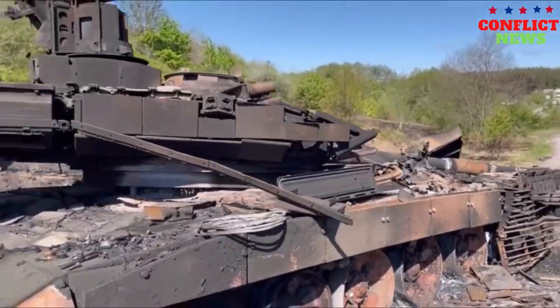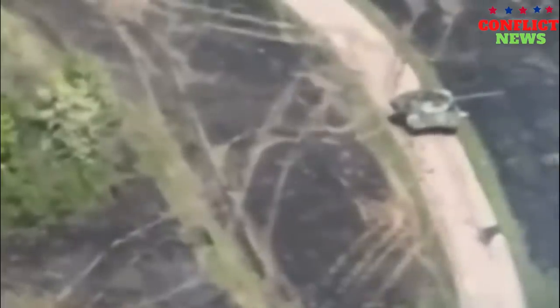To date, this is actually the first captured video of the use of a Swedish grenade launcher on a real target.